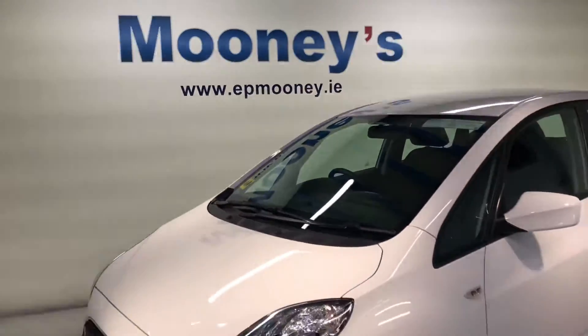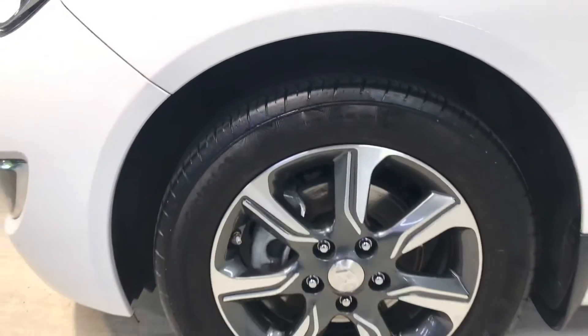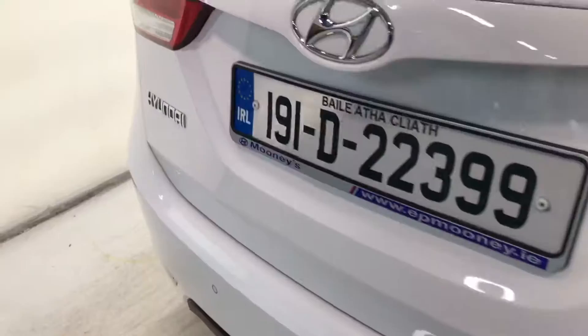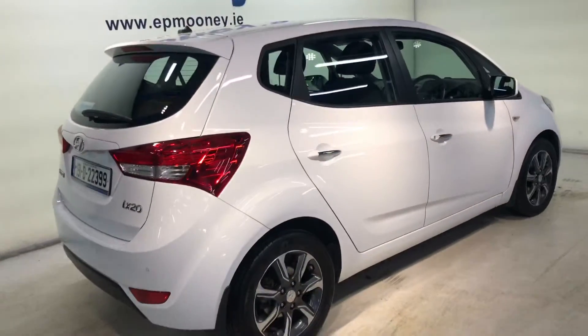Welcome to Mooney's Garage here on the Long Mile Road. We have this 191 Hyundai iX20 available for sale. It's the deluxe model, very nice spec. It has 15 inch diamond cut alloy wheels and reverse parking sensors.